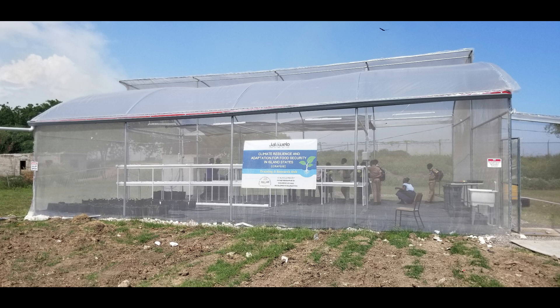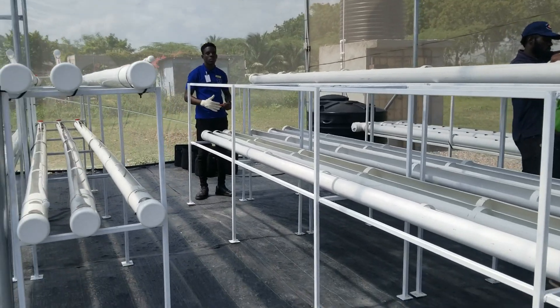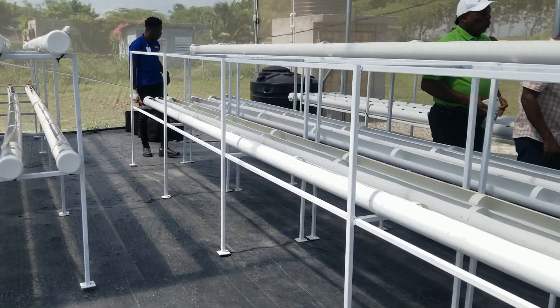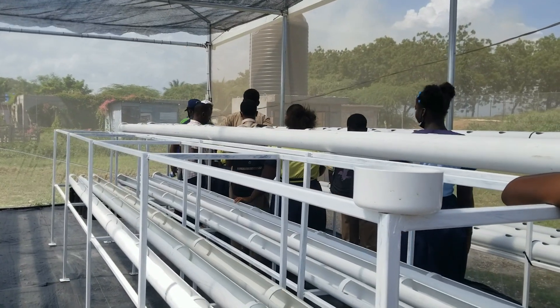This facility was donated, installed, and equipped by Jalowelo, a small organization of caring Jamaicans based in the U.S. that is contributing to the development of persons and communities in Jamaica. It is equipped with the latest technologies and will be used to train persons how to grow crops efficiently without soil and pesticides in a protected environment.